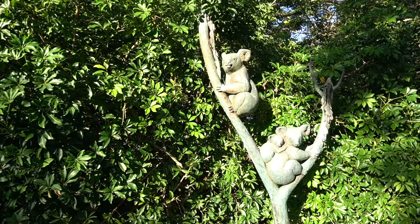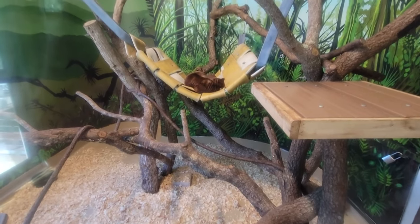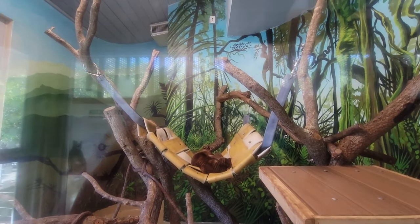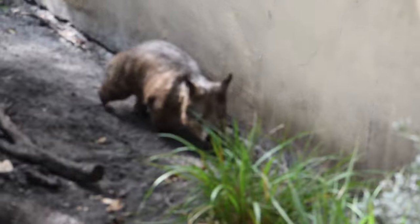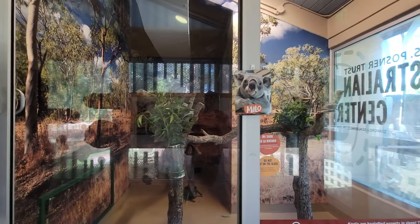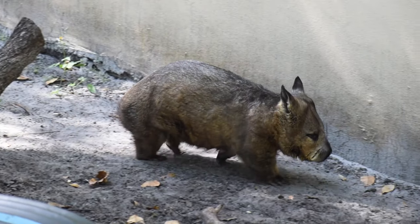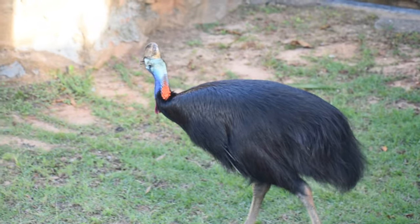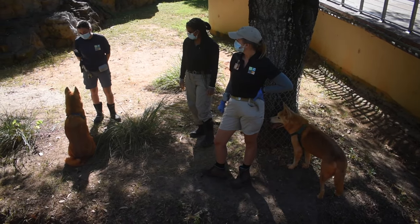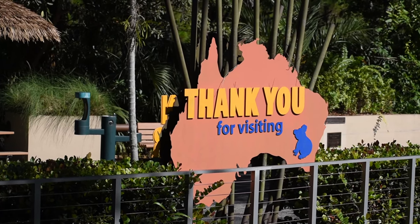When you're looking through the map you might notice the Australian Center doesn't have a whole lot of emphasis, and when I got there I could see why. There's no theming, it's small, and it felt more like a behind-the-scenes area. However, the collection — though also small — is about as interesting as an Australian exhibit can get. This will be covered in a two-part series coming to the channel real soon.